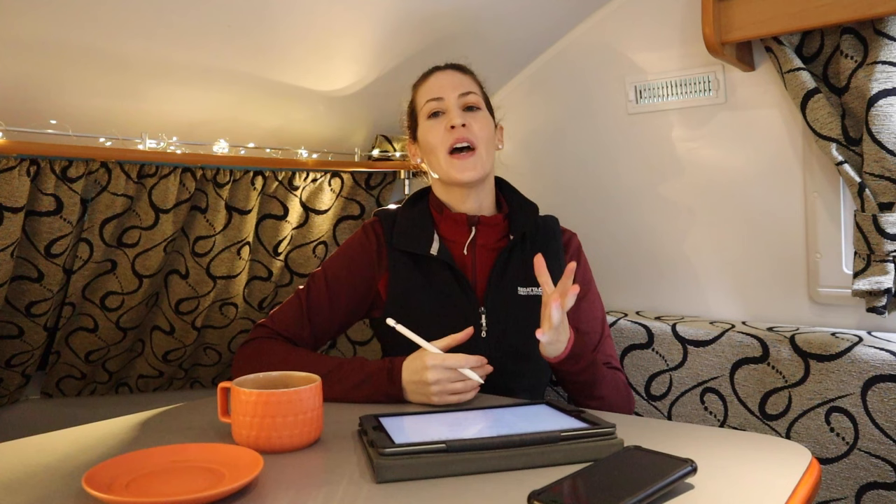So that wraps up my 45 stops. I hope you found this video helpful when it comes to planning your North Coast 500 trip. If you've already been and think there are other stops that should be on this list, please pop them in the comments below. Thank you very much for watching and I'll catch you guys on the next video.